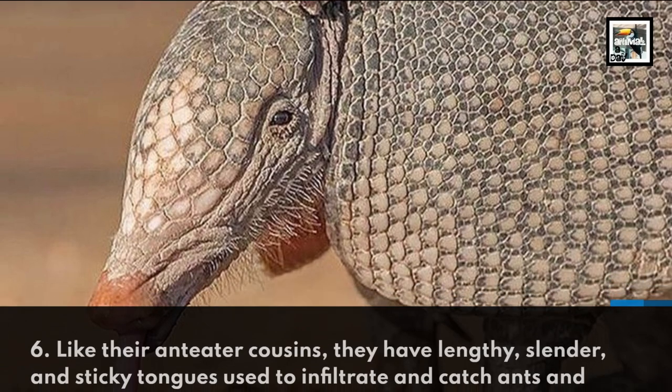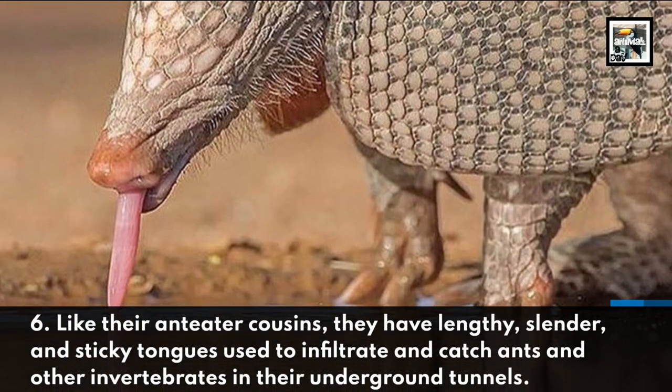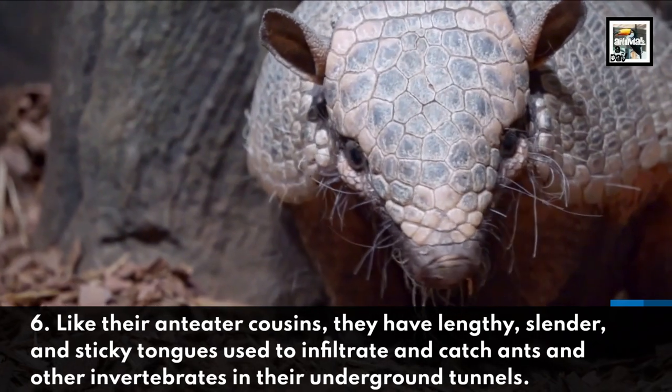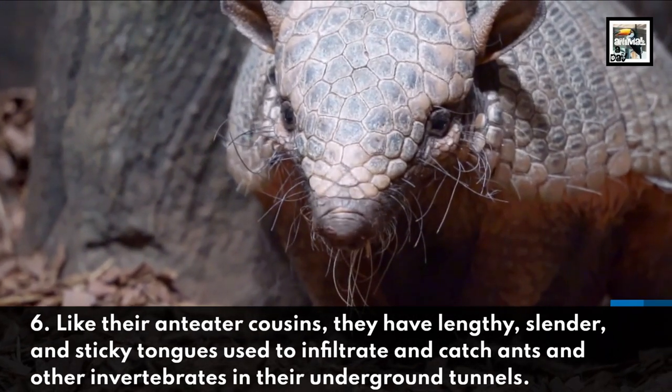Like their anteater cousins, they have lengthy, slender, and sticky tongues, used to infiltrate and catch ants and other invertebrates in their underground tunnels.